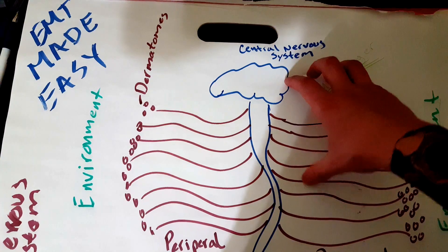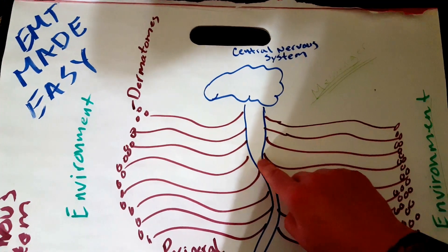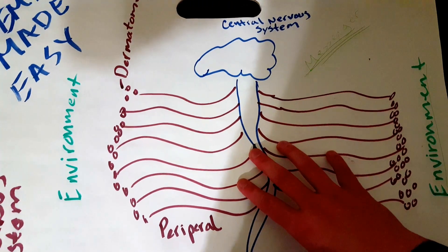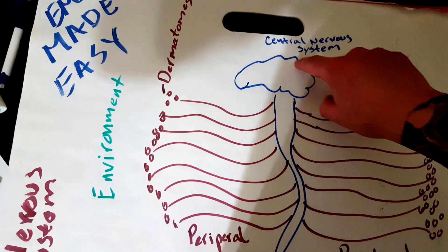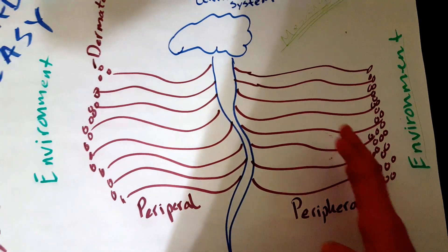Your central nervous system is kind of like your command center, and it consists of your brain and your spinal cord. This is what controls everything — your thoughts, your movement — everything you do is controlled by your central nervous system, your brain and your spine.